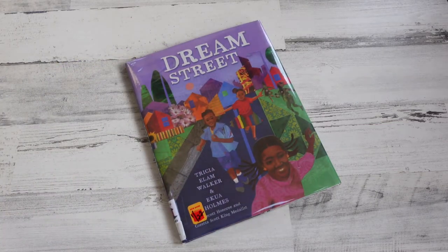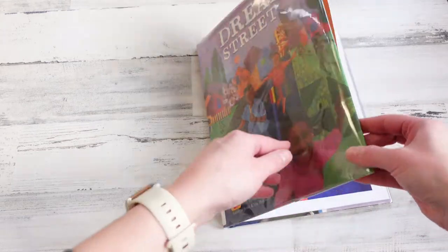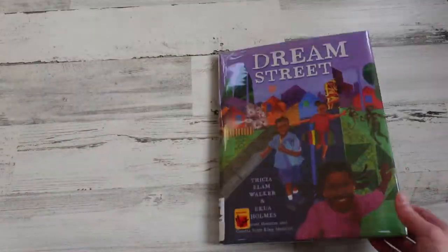The first book I have is Dream Street. This book is beautiful and made up of a vivid cast of characters. The bright, colorful collages really pull you in and make you want to be a part of the community that's being shared in the story. You can't help but want to meet each unique character in this story.